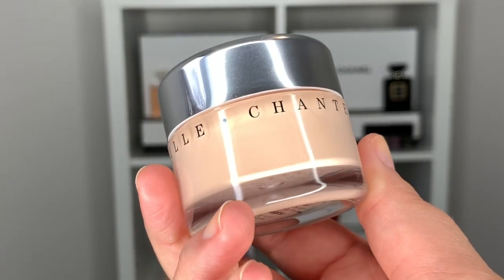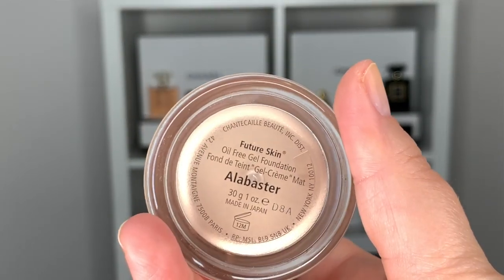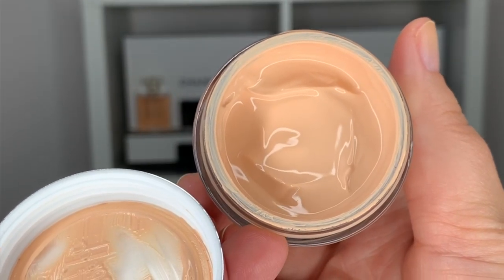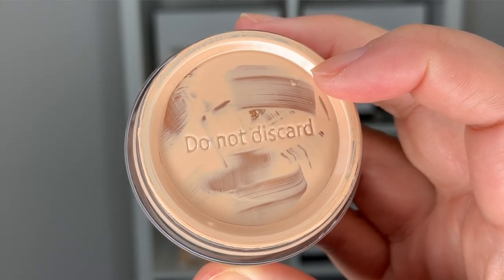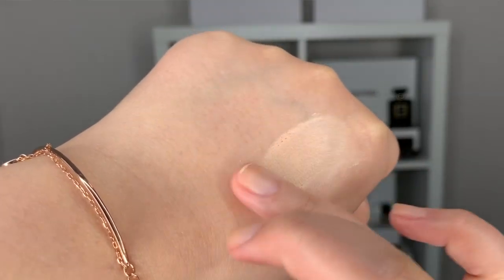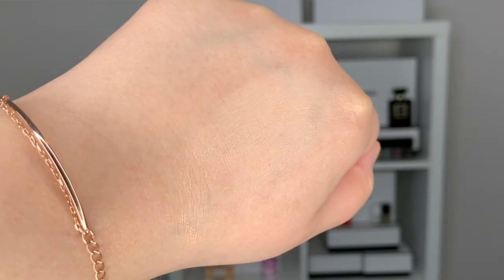I picked up this foundation in store at the Holt Renfrew slash Ogilvy here in Montreal and I got matched with this shade called Alabaster. Now at first I was quite apprehensive because I don't really have many complexion products called Alabaster. I'm more of like a medium beige. This Future Skin Foundation retails at $105 Canadian plus tax and there only appears to be about 12 shades available, which isn't that great.